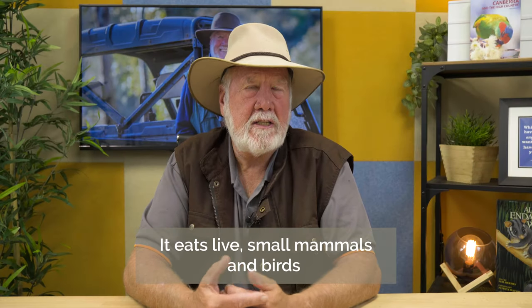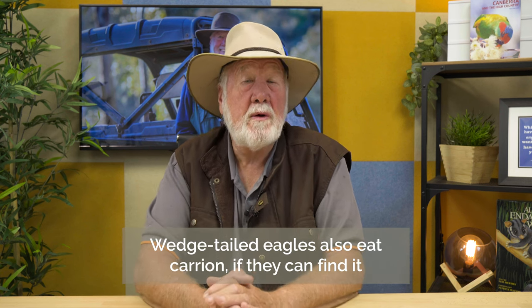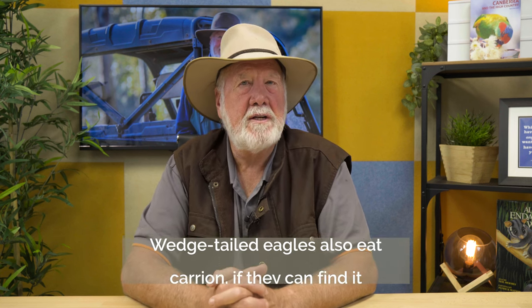Wedgetail Eagles largely eat live small mammals and birds, but they will also eat carrion as well if they can find it.